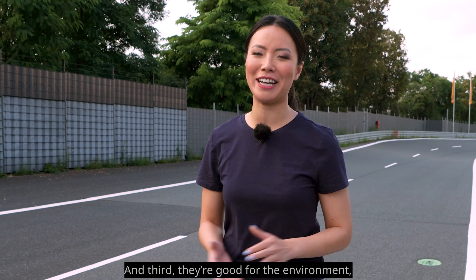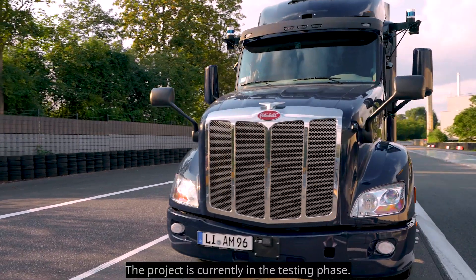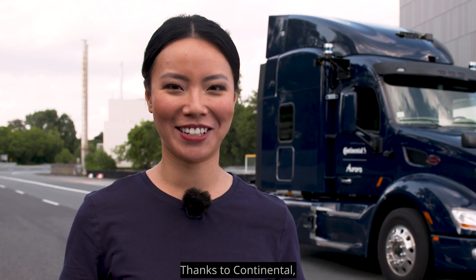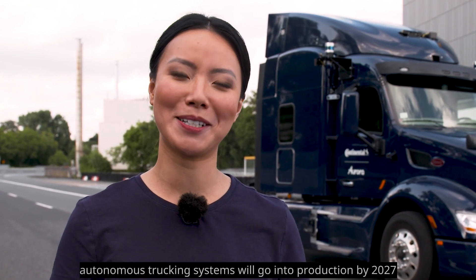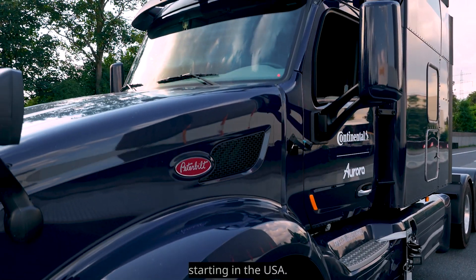And third, they're good for the environment, since they reduce fuel consumption. The project is currently in the testing phase. Thanks to Continental, autonomous trucking systems will go into production by 2027, starting in the USA.